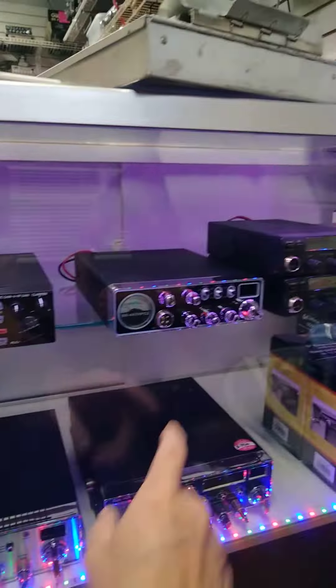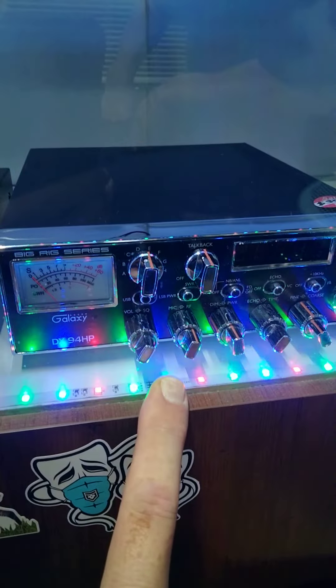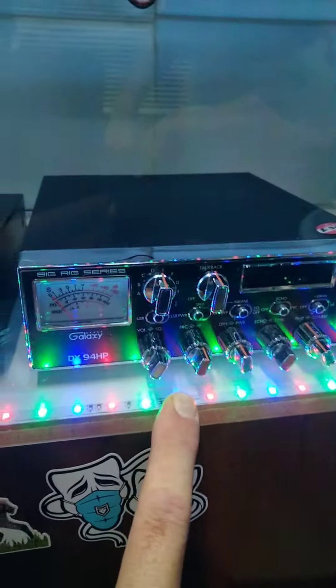Let's see what we got in the showcase over here. There's a General, there's a Lincoln Striker 447 HBC2, some affordable Cobras. Look at that DX 94 HP — when was the last time you've seen one of them? And some Galaxies.